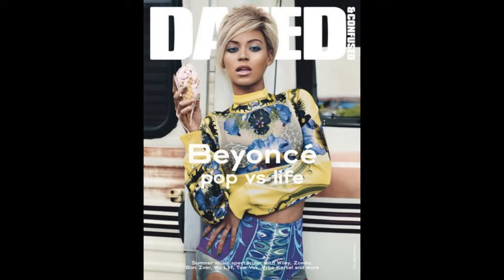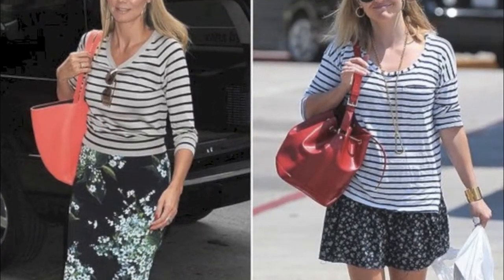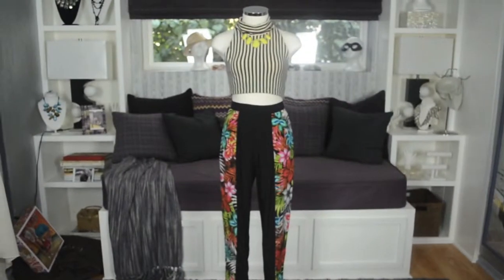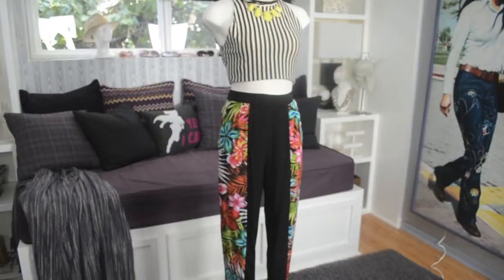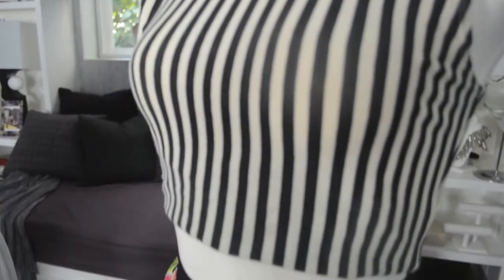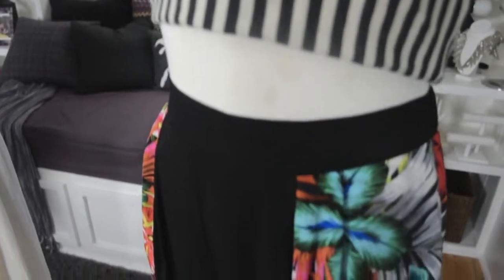Mixing patterns is a funky and fresh way to bring some versatility to your summer wardrobe. I played around with stripes and florals and really used the base color of black to play off of each other. Then I added a bright collared necklace to bring out the fun colors in the patterned pants.